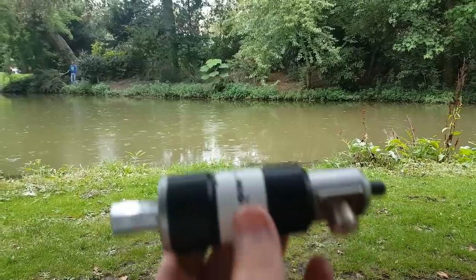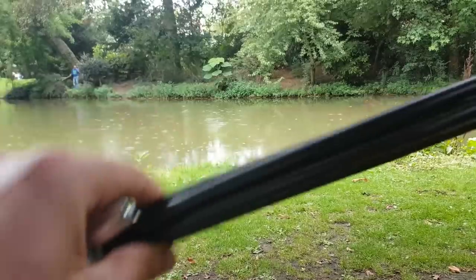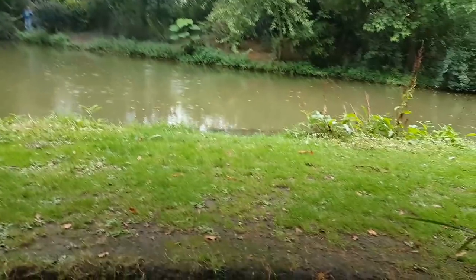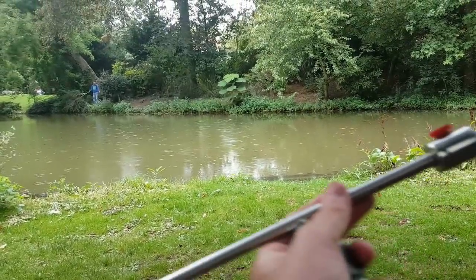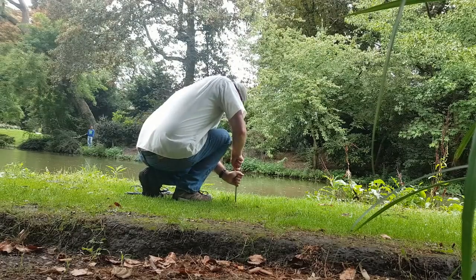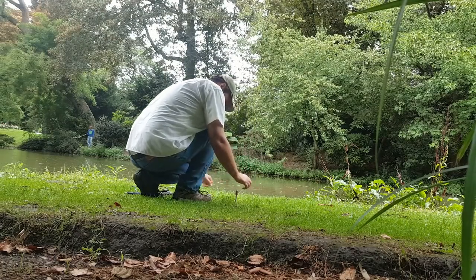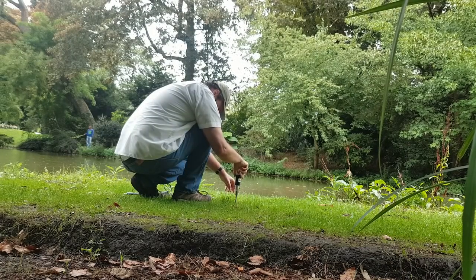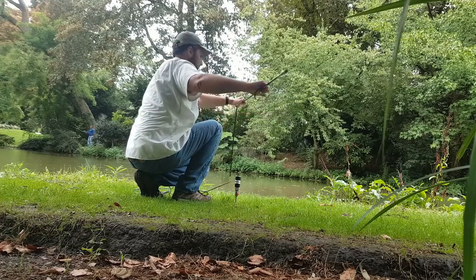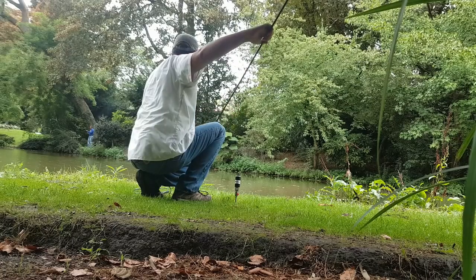Today I'm going to be using the Chameleon Hybrid Micro along with the whip and the ground spike. The reason I really like the ground spike is that it gives you a good ground — a good electrical connection with the ground — and near the water like here it should be a good advantage. I really like this setup because it's so quick to deploy.